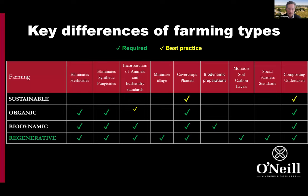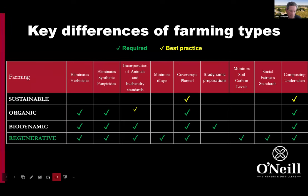This slide paints the scene of the different types of farming within viticulture and other systems as well. At the bottom we have regenerative organic farming, with key pillars around eliminating herbicides — obviously we're growing organically, so it's like organics plus under a regenerative system — eliminating synthetic fungicides, and incorporation of animals into the farming system. For us, we're using sheep for weed control and nutrient recycling for about five months a year.